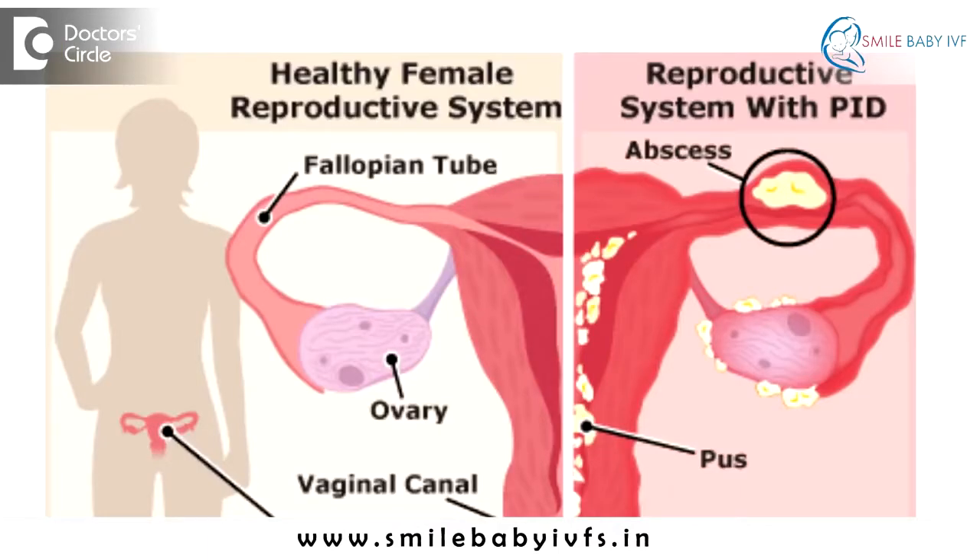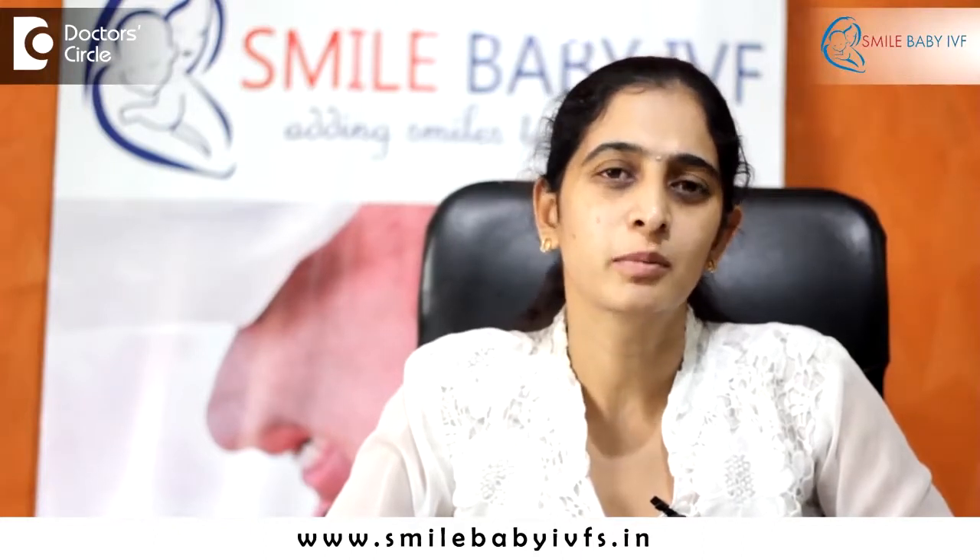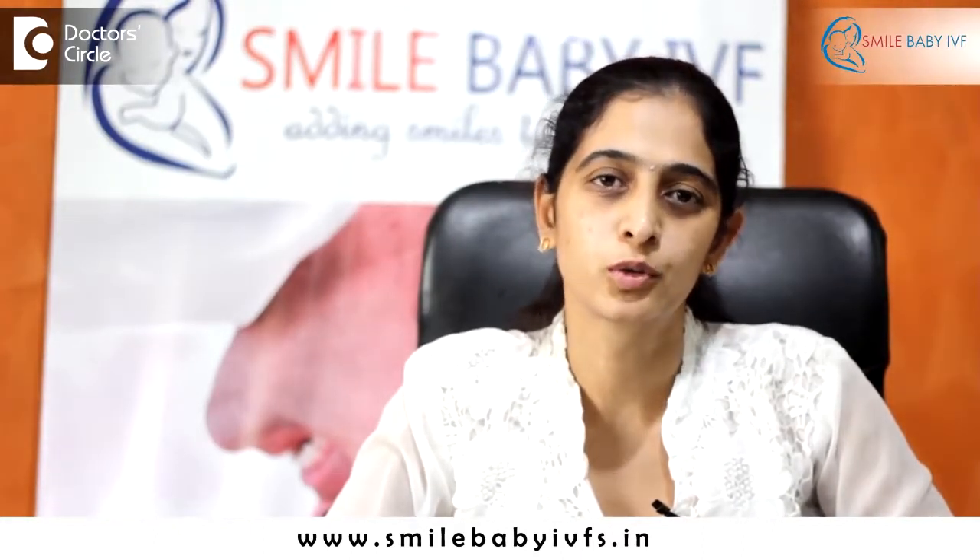So what can cause the tubes to get blocked? One of the most common causes is pelvic inflammatory disease, or an infection of the pelvis. This may be due to certain organisms such as chlamydia, gonorrhea, or even tuberculosis. Even HIV may sometimes result in blocked fallopian tubes.